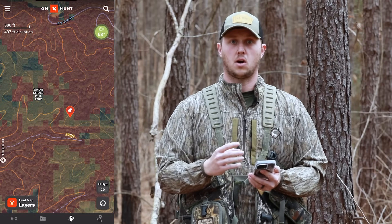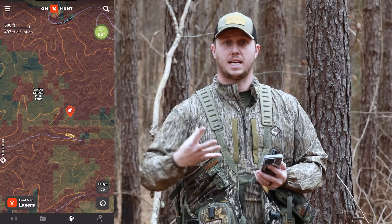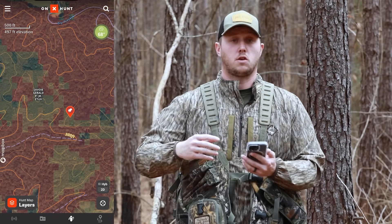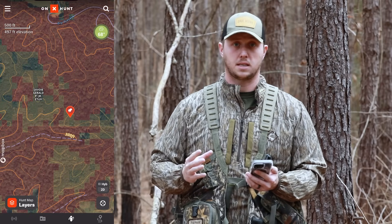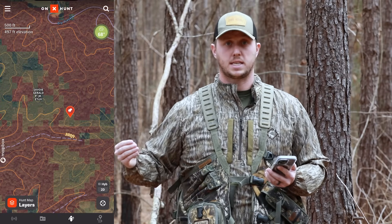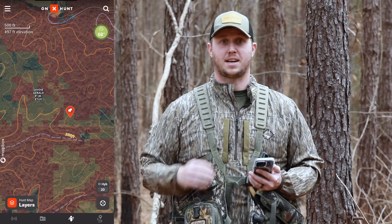Pulling that layer together and turning it on makes it so easy for me to identify these different habitat types coming together that a turkey would need to survive and where a turkey is most likely to be. If I'm going to a new area, a new state, somewhere I'm not familiar with, I can toggle that tree species layer on and automatically find spots where I'm likely to find turkeys. That puts me so much ahead of the game and keeps me from wasting time. So check the tree species layer out and try it out this spring.